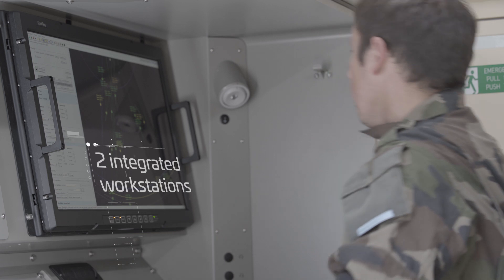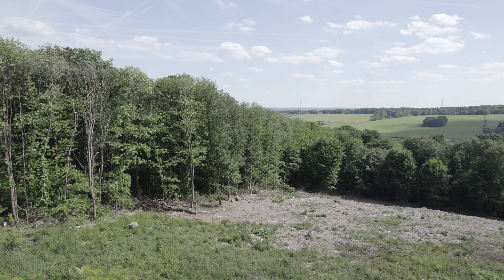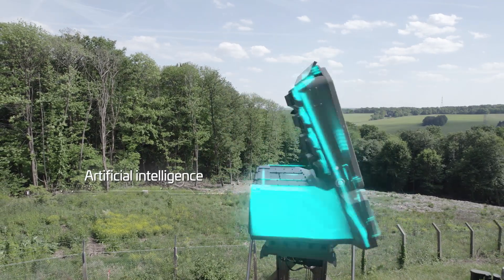With two integrated workstations, the GM200 MMA is ideal for your expeditionary operations. As a fully digital and software-defined radar, stay ahead of threats and evolve while ensuring the right levels of cyber security.